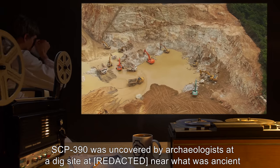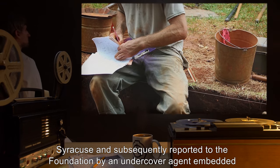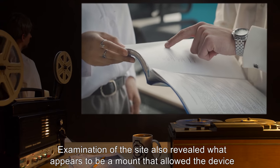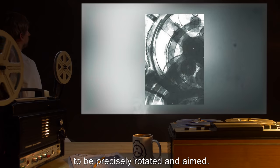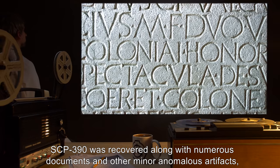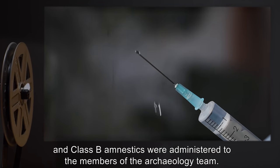SCP-390 was uncovered by archaeologists at a dig site near what was ancient Syracuse and subsequently reported to the Foundation by an undercover agent embedded in the team. Examination of the site also revealed what appears to be a mount that allowed the device to be precisely rotated and aimed. SCP-390 was recovered along with numerous documents and other minor anomalous artifacts, and Class B amnestics were administered to the members of the archaeology team.